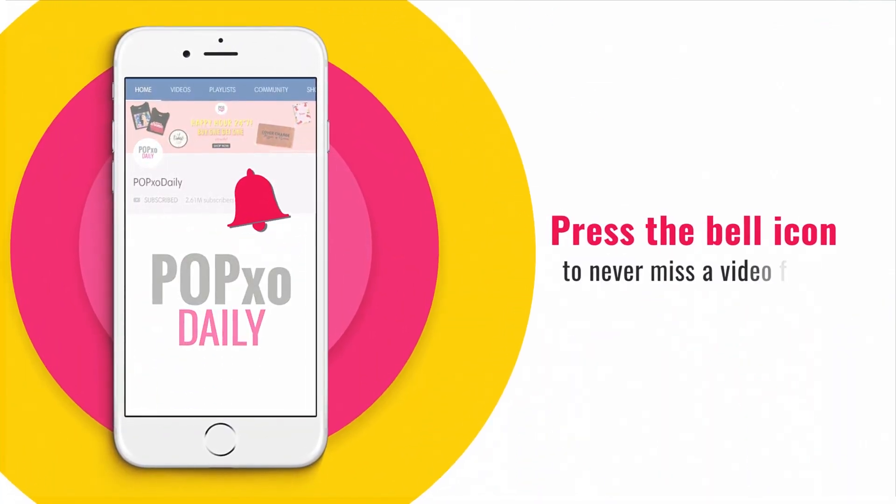Press the bell icon to never miss a video from PopXO Daily. Hi guys, welcome back to another episode of PopXO Makeup Masterclass. In today's video, I'm going to show you how you can create this everyday all matte eye makeup look. So without any further delay, let's just get right into the video.